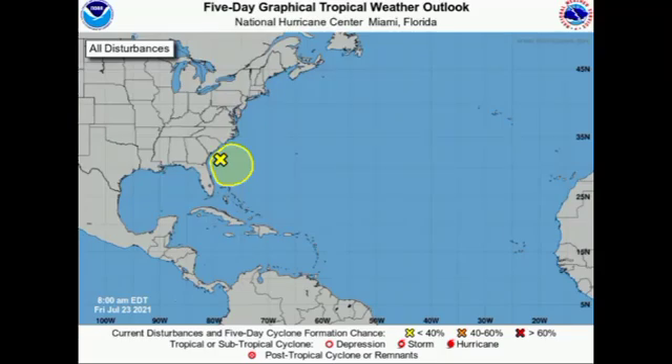Hey guys, it is Danny and welcome to this updated video on the tropics. We're going to be talking about our Atlantic disturbance — from the time I made my previous video, the chance has risen for it to develop into a tropical cyclone. We also have a disturbance over in the EPAC that we will briefly mention as well.